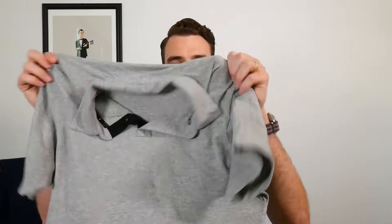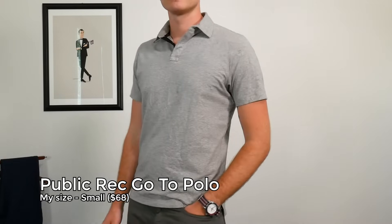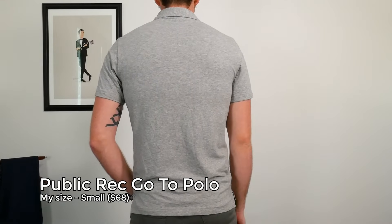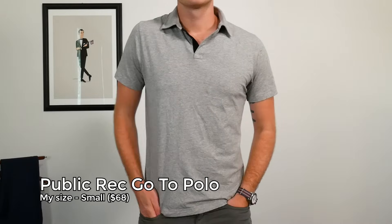Every guy should have a PK polo in their collection, but if you're not set on the PK style, you can go into something like a Marlott or a Terry. I really like Public Rec — they have a performance polo called the Go-To polo, made of super soft Jersey cotton. It's performance moisture wicking, really subtle and nice. Their Public Rec ones have tensile cotton, which is stretchy and really soft. It performs really well and it's $68 — a really nice spot of great polo, great price, going to last a very long time.